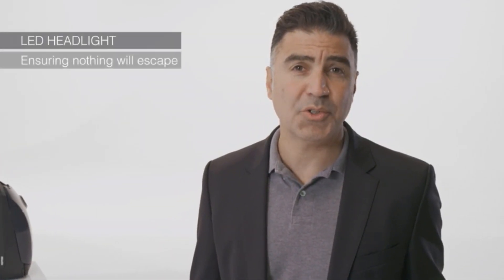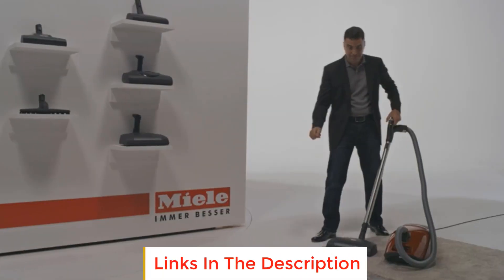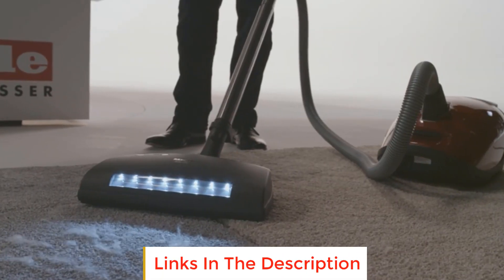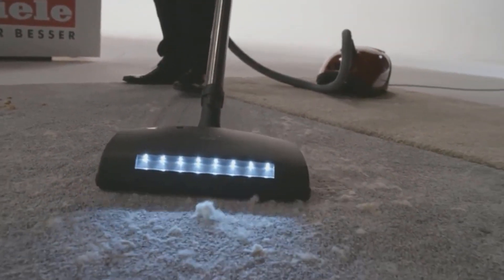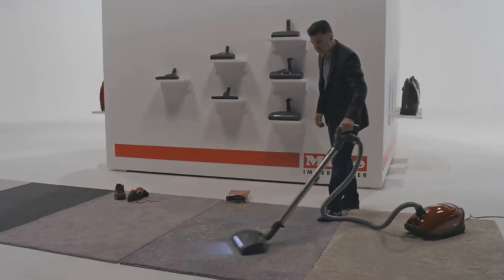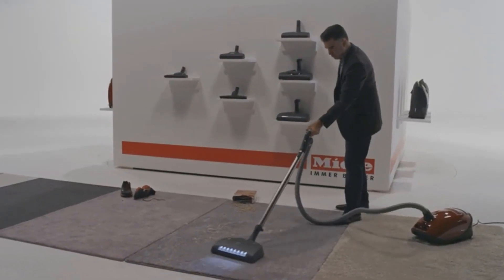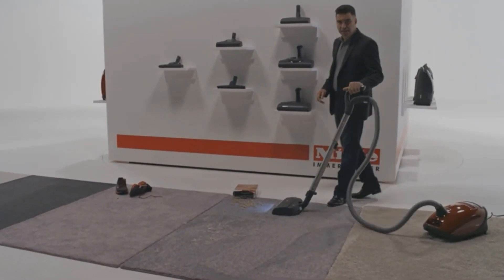It also comes with three separate floor heads: the SBD365 three-floor head for cleaning bare floors and low-pile carpet, a dedicated parquet tool, and Miele's top-tier SEB236 height-adjustable power head, ensuring strong performance on almost any surface type. All C3 models have an allergen-sealed body.